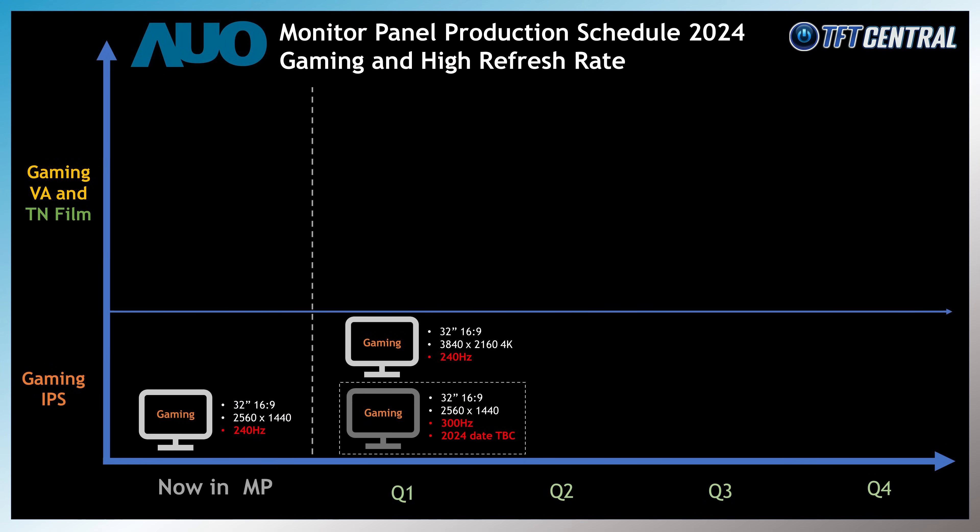Of note in the smaller panel size segment is a new 25 inch panel offering a 1080p resolution, a 400Hz refresh rate and standard sRGB colour gamut, planned for Q2 2024 production. They've also got a 27 inch version planned with a higher 2560x1440 resolution and 400Hz refresh rate, this time with a wide colour gamut covering 95% DCI-P3, also planned for Q2 2024 production.